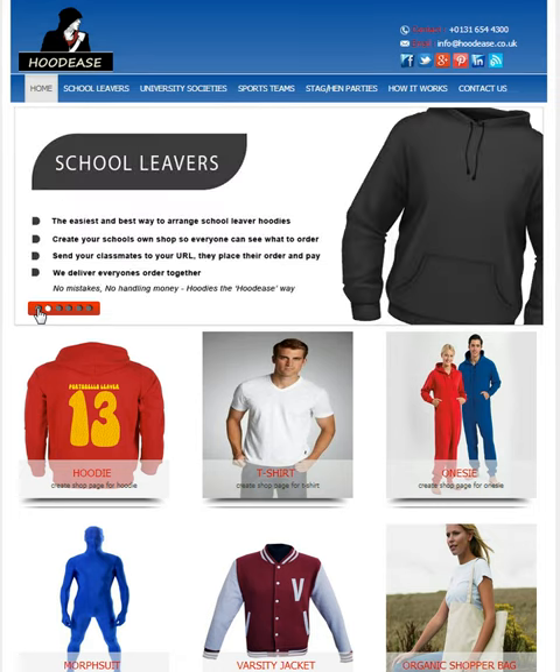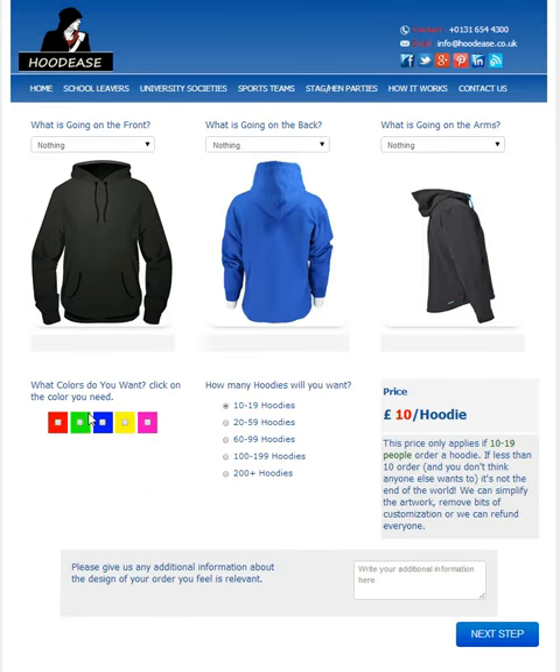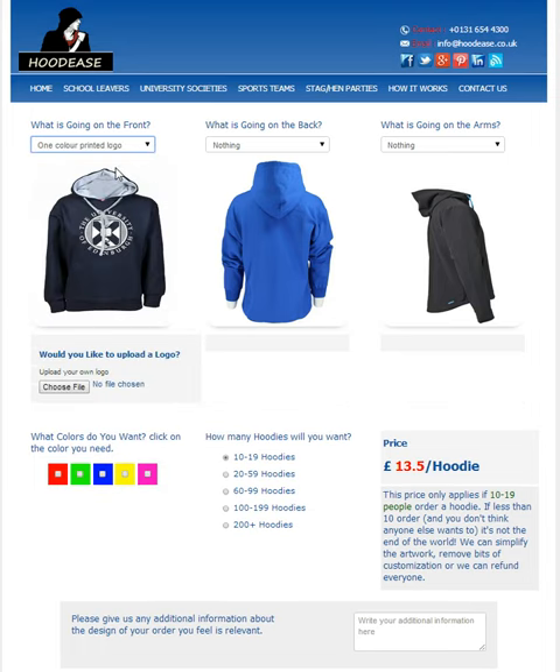So let's now see how the website works. To begin with, you get given a template for your clothing — here we have hoodies. On the front, I'm going to choose a one colour printed logo. As you can see, this is the kind of design you are given. You can then choose to upload the logo so we can apply it to your hoodie at a later date.